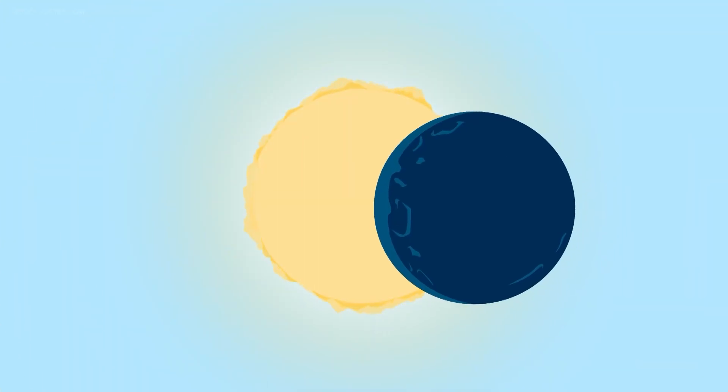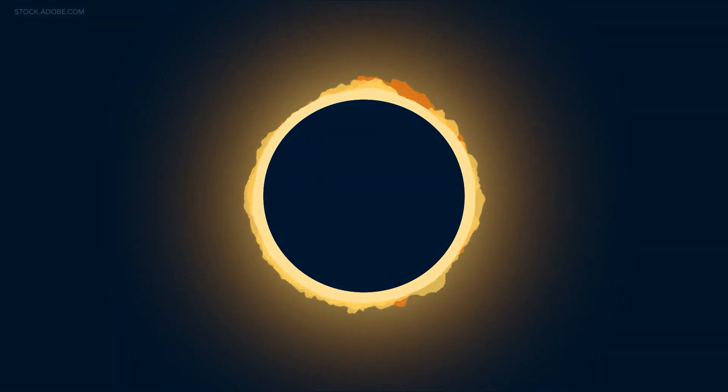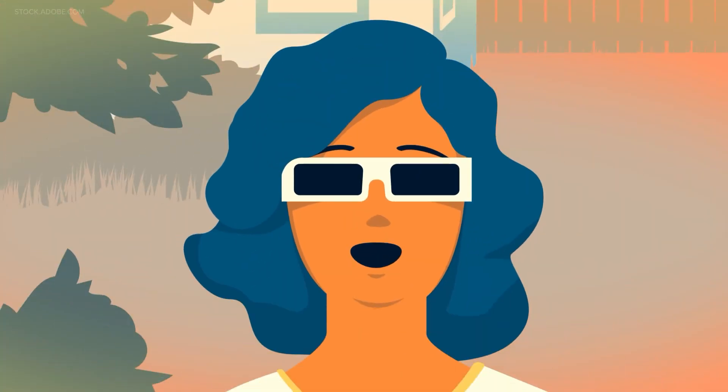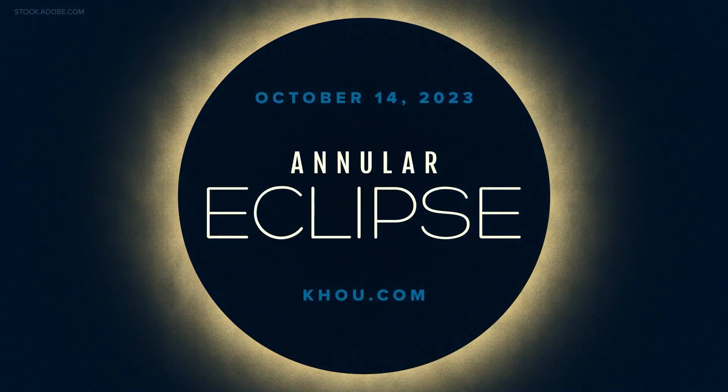On Saturday, October 14th, we'll get an off-center view of the ring of fire solar eclipse, but don't look up without specialized eye protection. During this annular eclipse, the sun will not be completely blocked by the moon. So you'll need solar viewing glasses, which are not the same as sunglasses. But you don't need to spend money — you can actually make your own pinhole device to safely view this event. We have instructions on how to do that at KHOU.com.